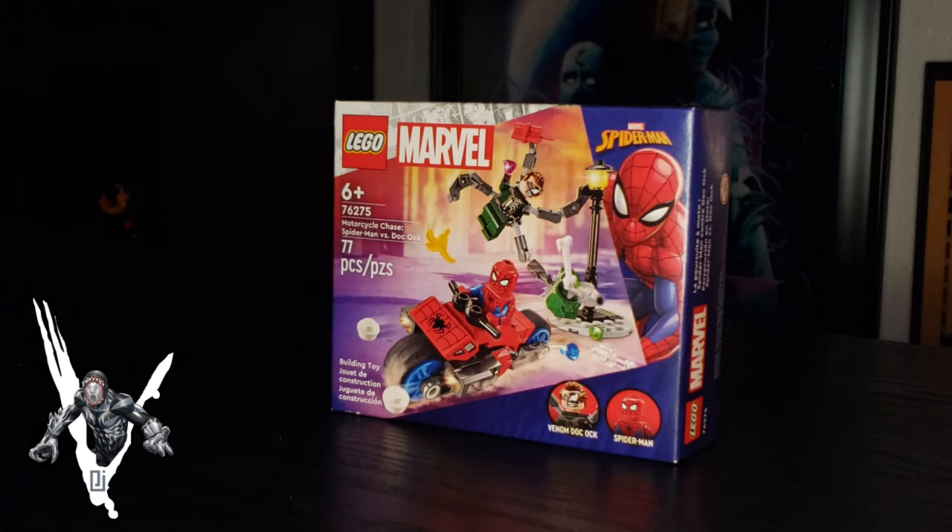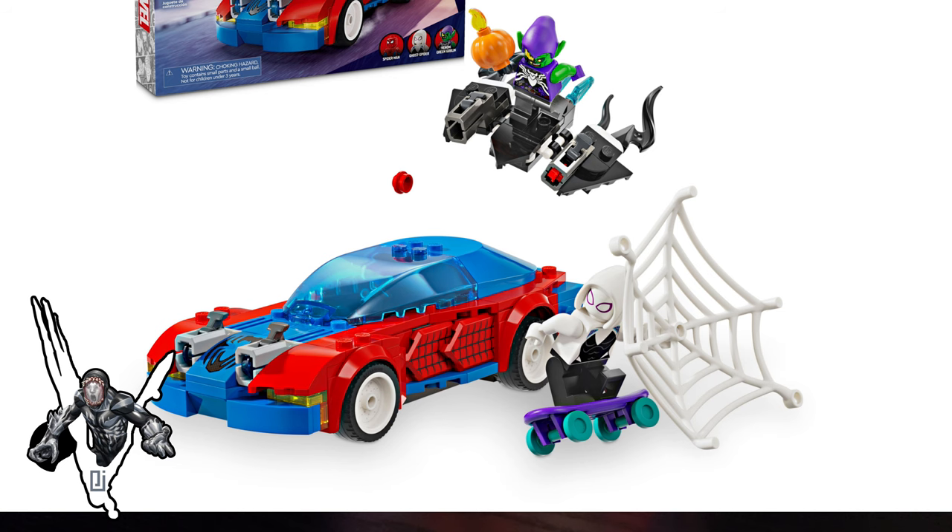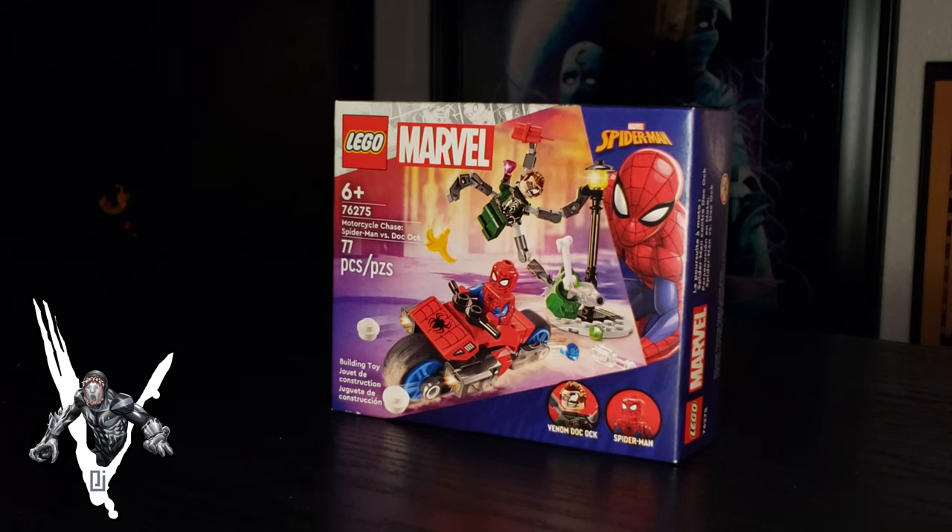These are really awesome because they come with different symbiotes in each set, but then also you get the trinity of Peter Parker Spider-Man in this set. We talked about the Miles Morales vs. Venom mech in the other video, and there's a Spider-Gwen figure that comes with a Venomized Green Goblin. All of them hit in stores on January 1st, 2024.